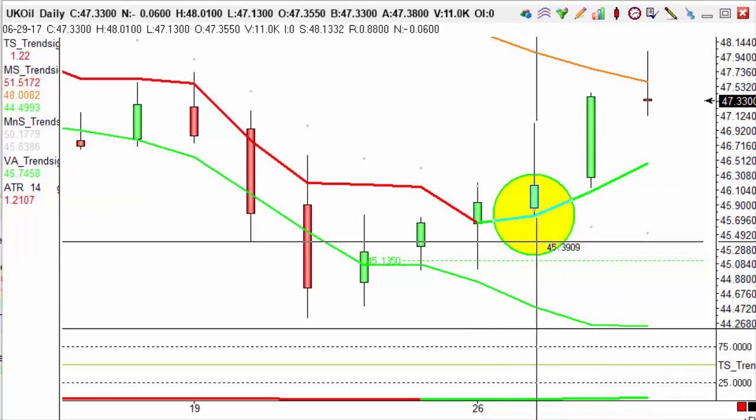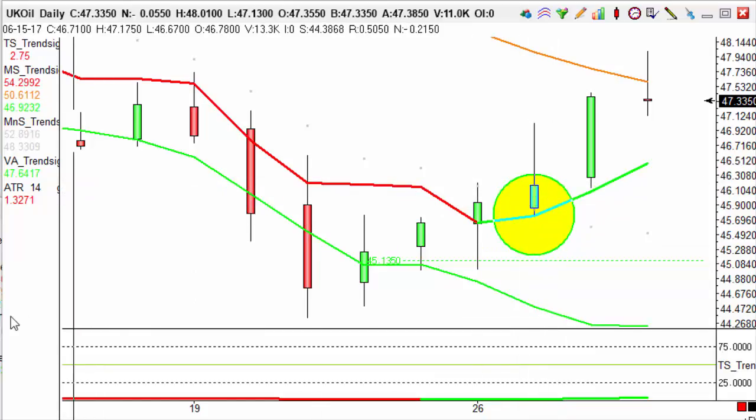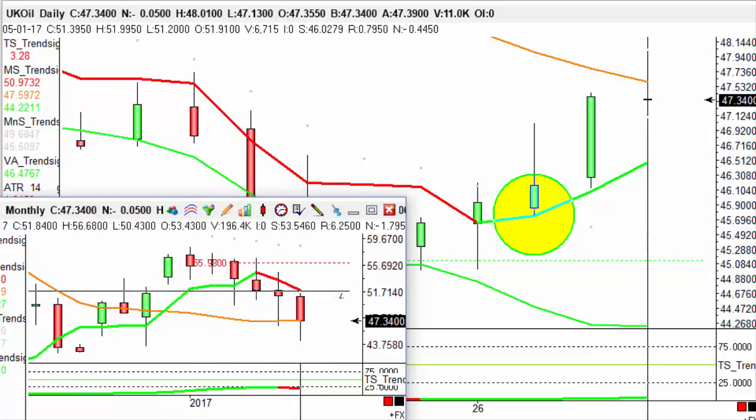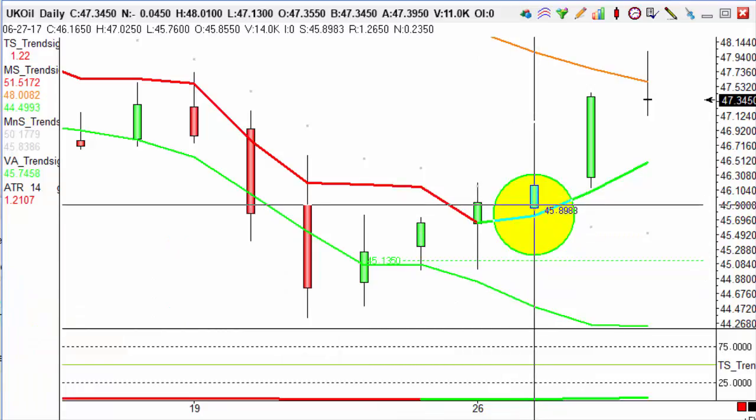We can see we've got a sniper that occurred a couple of days ago. What we want to do with this sniper is see if it is with or against the trend, so we look at the monthly chart here. You can see this is actually going against the trend, therefore we want to set a target for this of 100 pips.